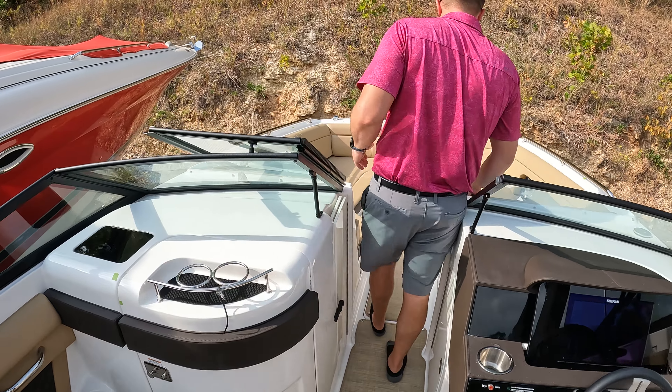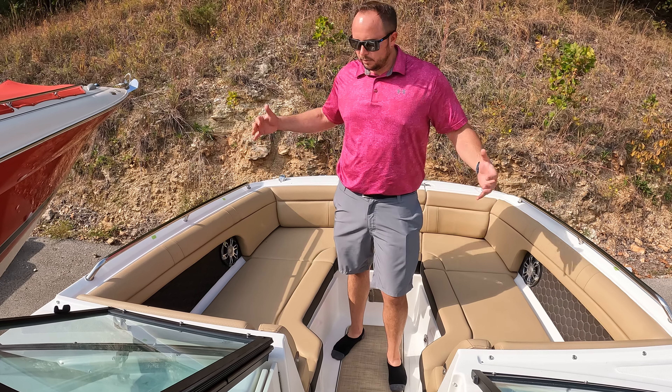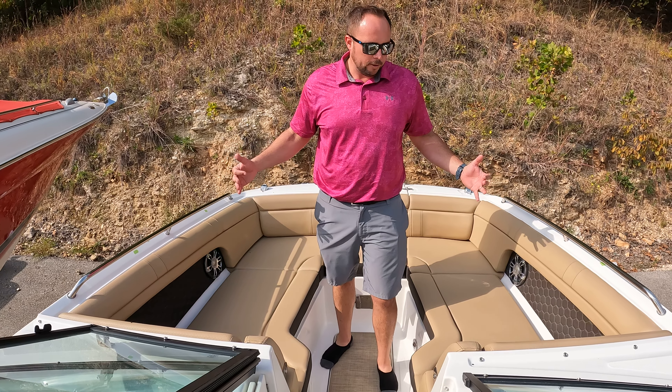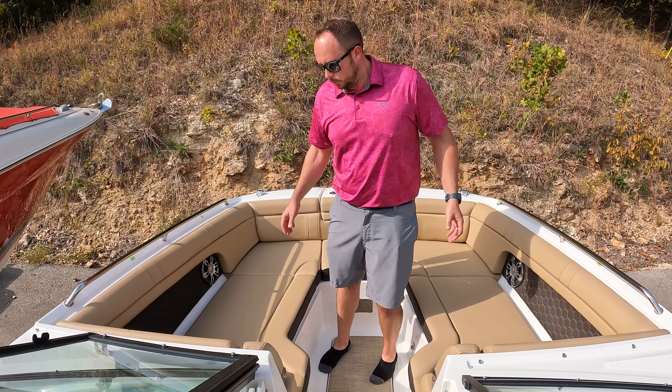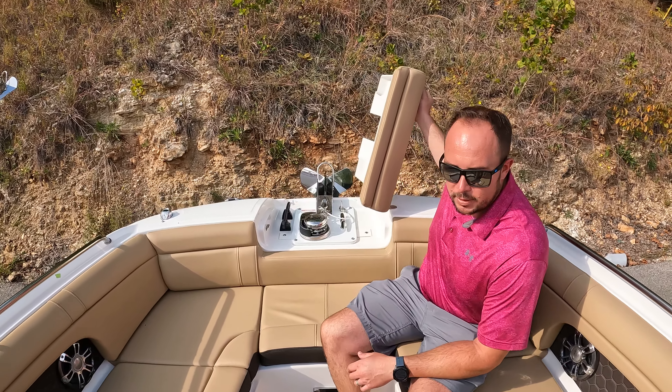As we come forward into the bow section, something I really like about the SDX line is how it flares out — the bow gives us plenty of space for a lot of people to ride up here. It's nice and deep and comfortable. This one also has a windlass anchor.